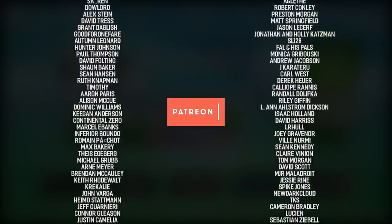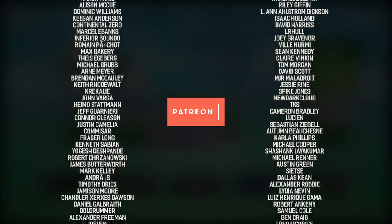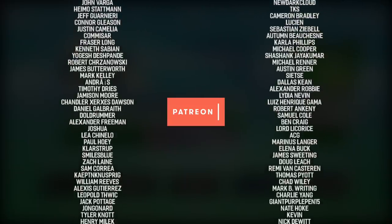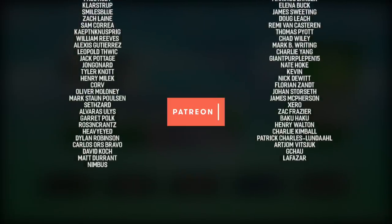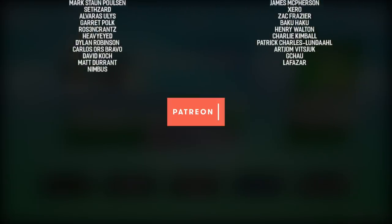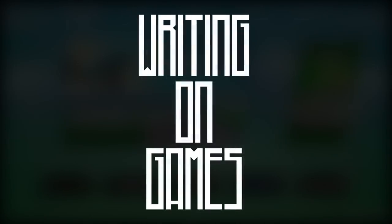I am forever thankful for your support in whatever form it takes. Special thanks go to Mark B Writing, Artyom Vitsjuk, Shardfire, Spike Jones, Jesse Rhine, Dallas Keen, Timothy Jones, Charlie Kimball, Tom Webster, Tommy Carver-Chaplin, Winter, David Björk, Lucas, Bryce Snyder, Dr. Motorcycle, The Nameless Guy, Henry Mielek, Hebe Amore, Lea Cinello, Ruth Knapman, Nicholas Villeneuve, Captain Knusprich, Dana Sikowskis, Jordan Midler, Max Cohen and Charlie Yang. And with that, this has been another episode of Writing on Games. Thank you all so much for watching, stay safe and I will see you all next time.